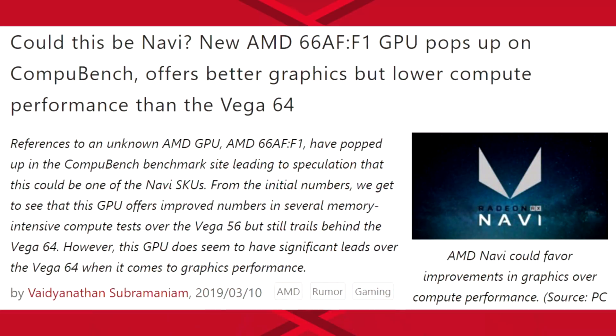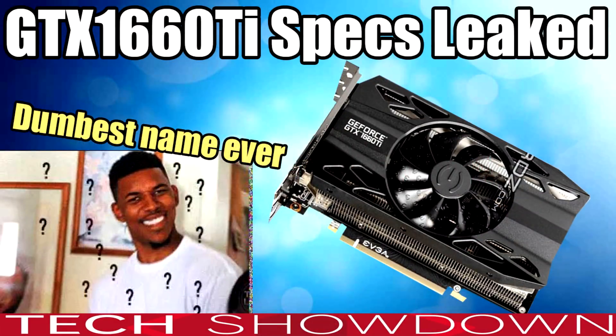Hello ladies and gentlemen, welcome back to Tech Showdown. My name is Kevin, and this is my adorable co-host Teddy. Today we're talking about some AMD Navi news, which is really good because NVIDIA seriously needs some competition so they don't start naming their GPUs more stupid things and causing me to go absolutely crazy.